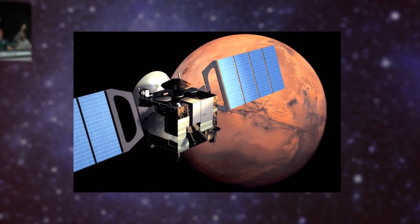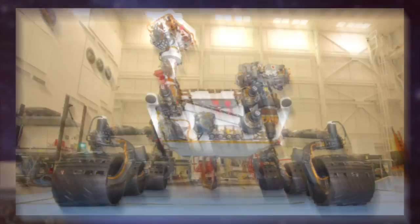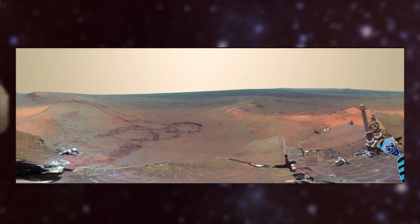When NASA's latest exploratory vehicle Curiosity lands later this month, it'll have to earn its rover stripes. In the meantime, we'll be playing Where's Martian Waldo with this image.